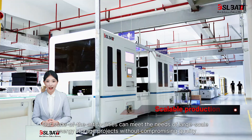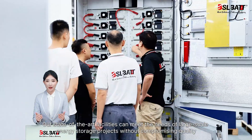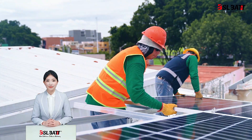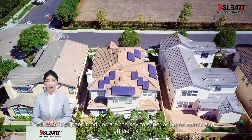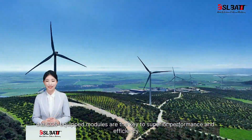Our state-of-the-art facilities can meet the needs of large-scale energy storage projects without compromising quality. Whether you're in renewables, electric vehicles, or grid-scale energy storage, our CCS-equipped modules are the key to superior performance and efficiency.